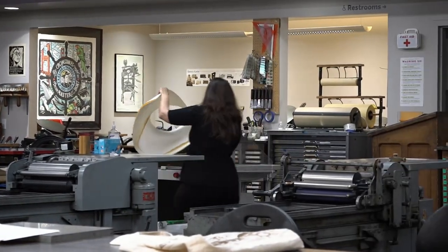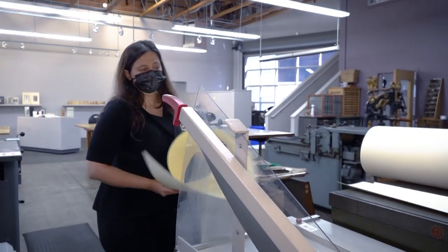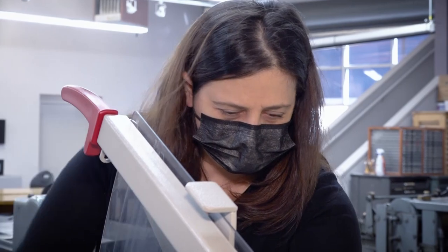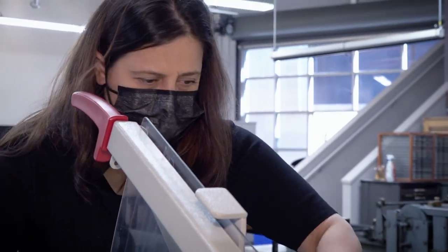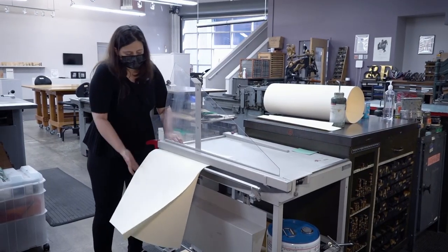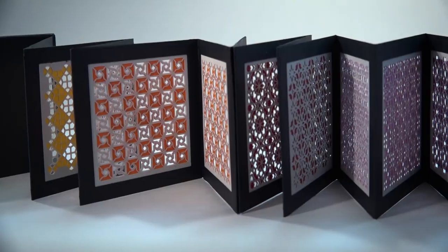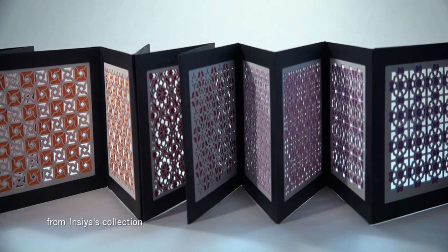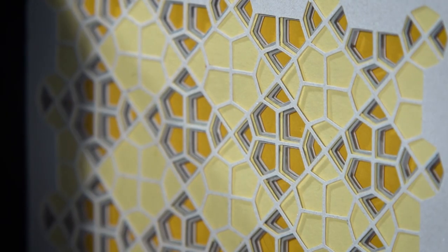A book has to have all the different components of content. Somebody wants to read it. It has the structure you've got to think about, the flow of the book. To make one book takes a long time — sometimes it takes months, sometimes it takes years. Incia's own books are especially time-consuming to create, with her unique focus on patterns.